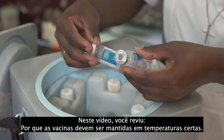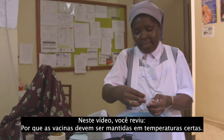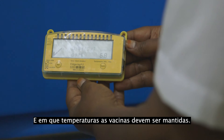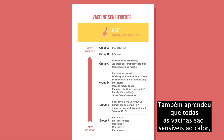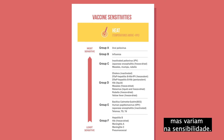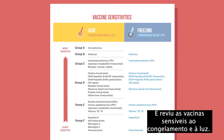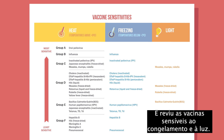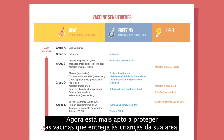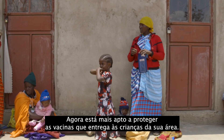In this video, you reviewed why vaccines should be kept at the right temperatures and at what temperatures vaccines should be kept. You also learned that all vaccines are sensitive to heat, but they vary in sensitivity. And you reviewed which vaccines are sensitive to freezing and to light. You are now better able to protect the vaccines you deliver to children in your area.